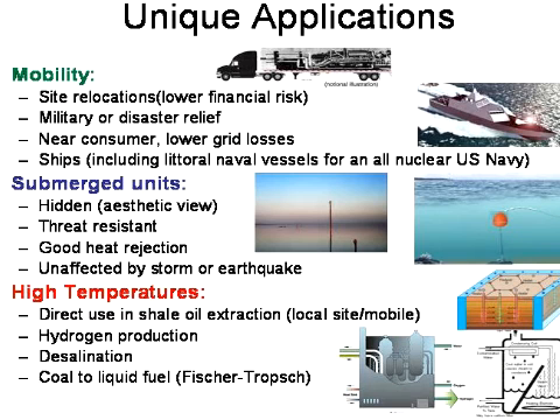This should scale up as well as scale down onto the back of a semi-trailer. If you want to use other processes, it's mobile — it can go to a site for shale oil extraction, and it couples very well with desalination for water processes and hydrogen production because of the high-temperature nature of the reactor core.